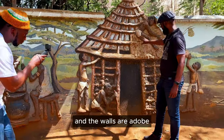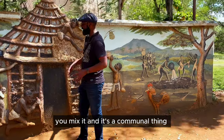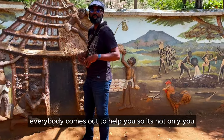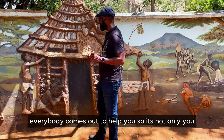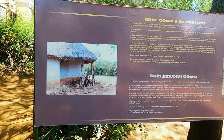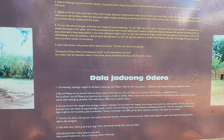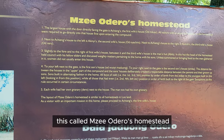You have straw and the walls are adobe — a lot of clay. You use clay, you mix it. And it's a communal thing — a lot of people, everybody comes out to help you. So it's not only you, it's like a party. There's cooking going on, people drinking beer. We are entering a new traditional homestead, and this is called the Oderos homestead.